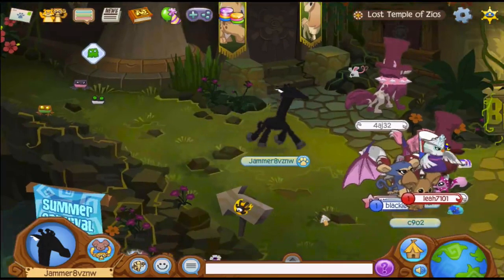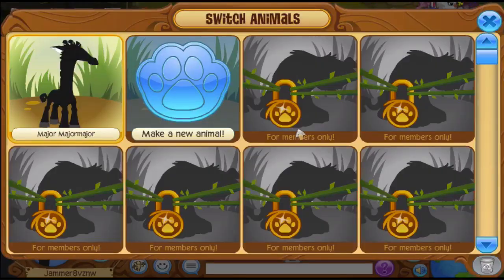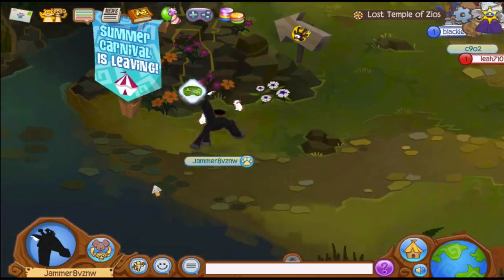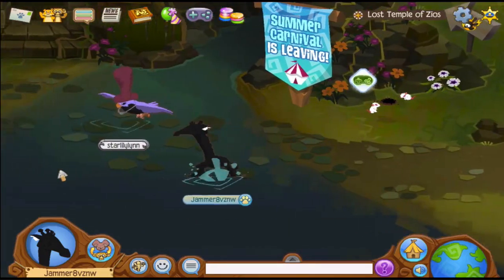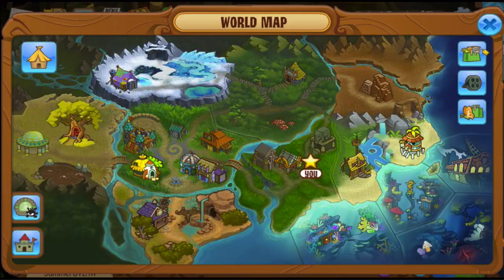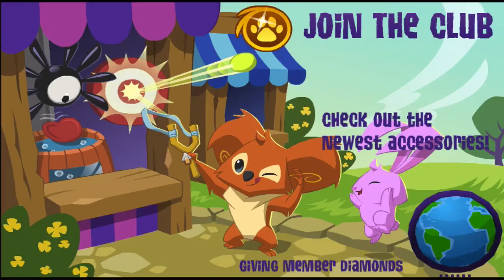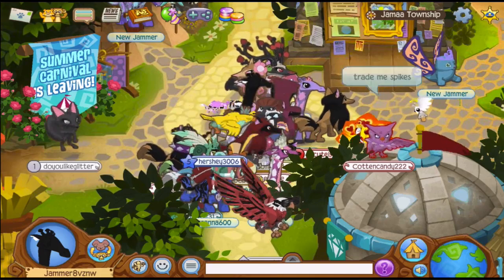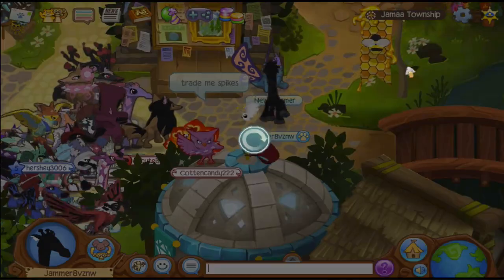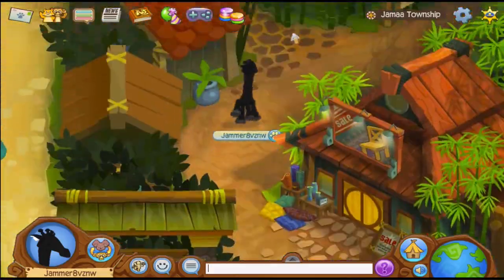Hey guys, how's it going? Today I have a video talking about some of the rarest postcards on Animal Jam. I'm going to correct myself and apologize in advance — I know they're called jammograms, but because I played Club Penguin for so long I'm just used to calling them postcards. Anyway, this video is going to be dedicated to taking a look at some of the rarest postcards you can receive on Animal Jam.